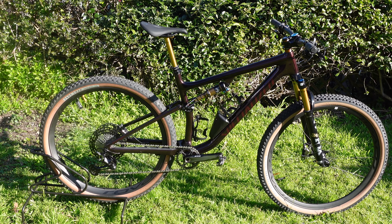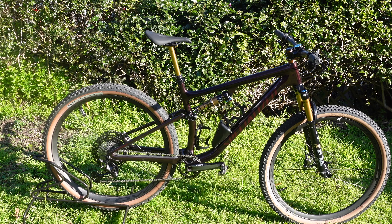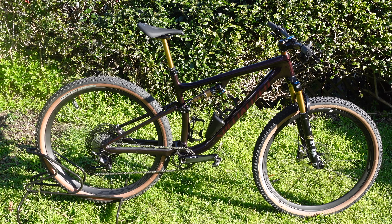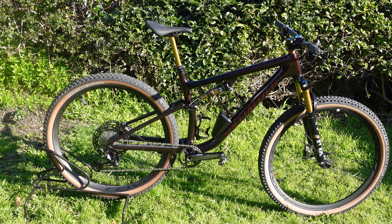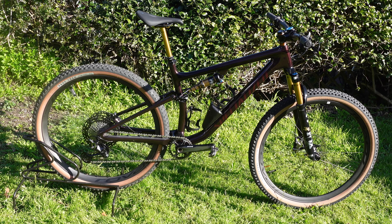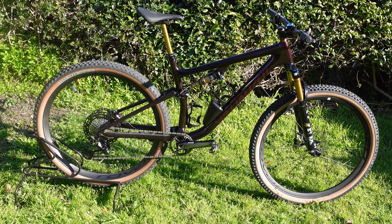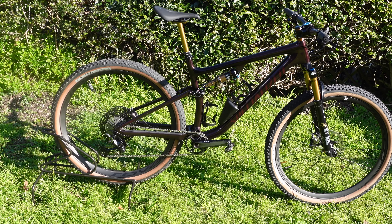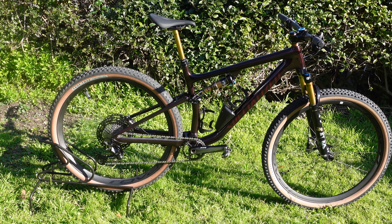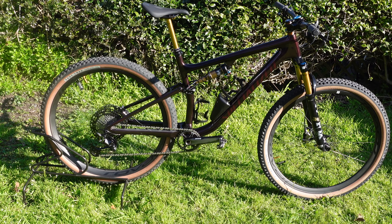Extras include the Stages power meter, GPS mount, and a few bling bits like Kashima spacers. It's also got XTR pedals and that SWAT box in the middle of the two bottle cages, which I may take off. For a large, the reach is 460 millimeters — pretty long — and the top tube is 629. The head angle is 66.5 degrees, making it a down-country machine, with a long wheelbase of 1,194 millimeters. Of course, it's a 29er.